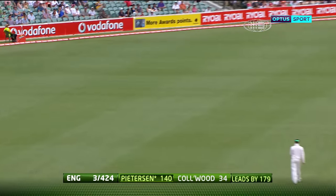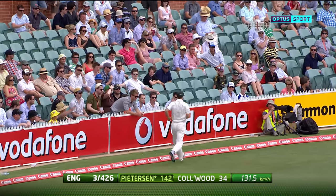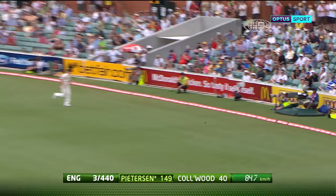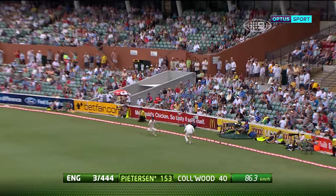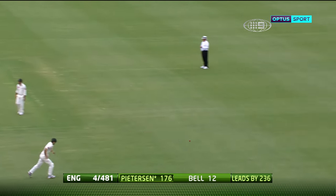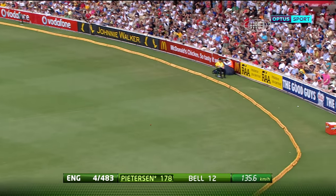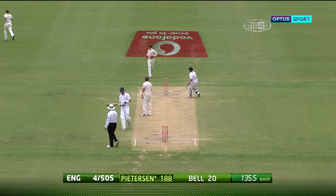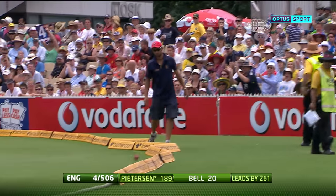That's an outside edge and the fielder there for that catch could do nothing. Nothing has been too hard. Top edge this time — there's two men out there between mid-wicket and mid-on. Look at Caddick try and chase that one — there he goes for four. That'll take him to 191, nine short of the double century.